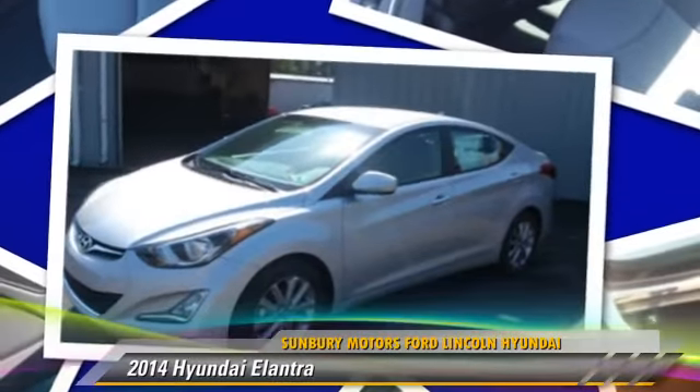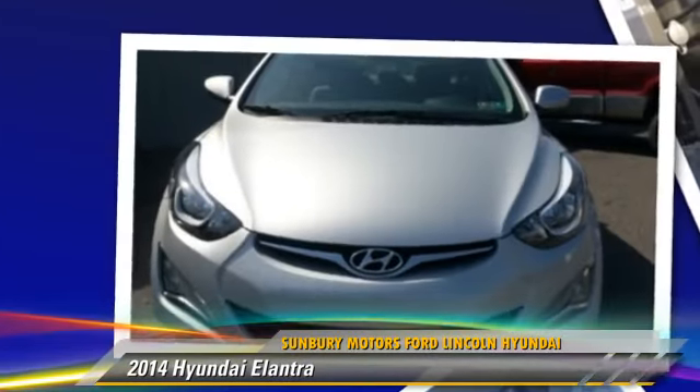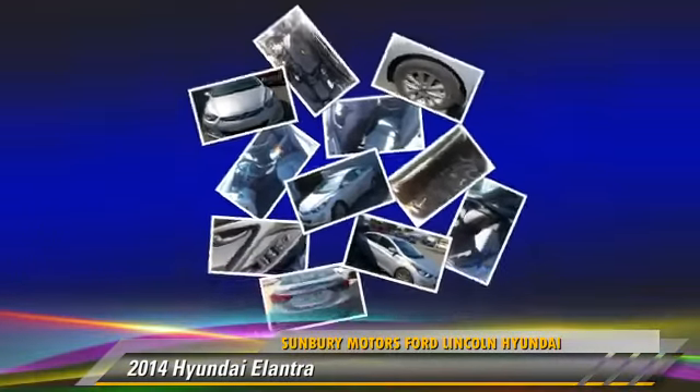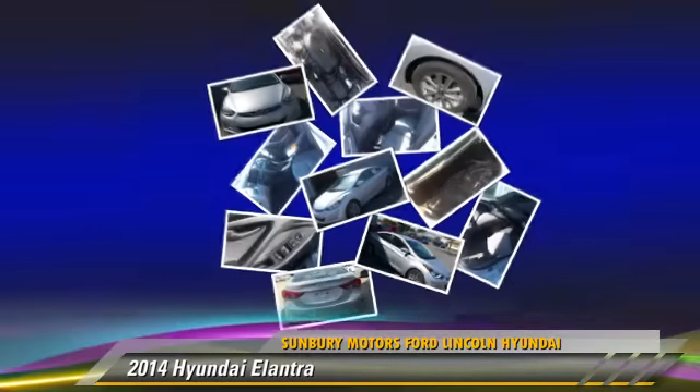Powered by a 1.8-liter four-cylinder engine with an automatic transmission, this vehicle is well-equipped. Give us a call to schedule your test drive today.